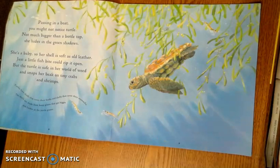Passing in a boat, you might not notice turtle. Not much bigger than a bottle top, she hides in the green shadows. She's a baby, so her shell is soft, as old as leather. Just a little fish bite could rip it open. But the turtle is safe in her world of weed, and snaps her beak on tiny crabs and shrimps.